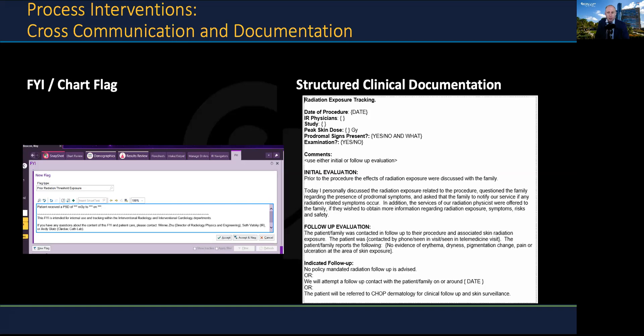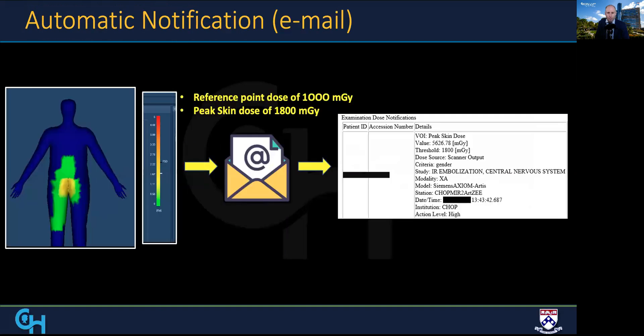To assist in documentation, we created template notes that assisted the procedural physicians in physical examination and recommended follow-up during the post-procedural period. To assist in identification of peak skin dose events, we utilized pre-existing radiation dose tracking software that automatically triggered notification emails when reference point dose or peak skin dose met critical values.